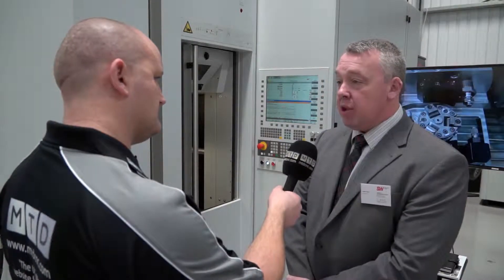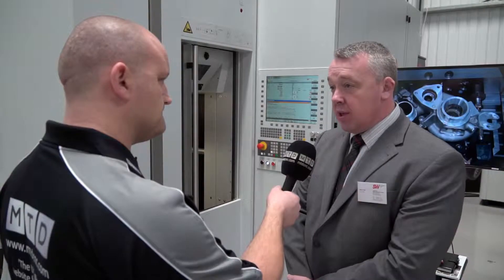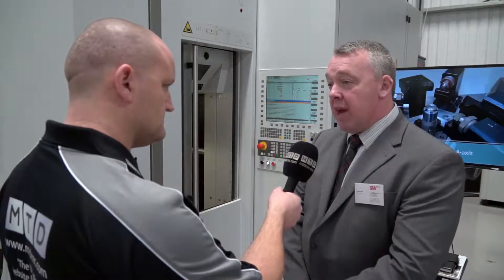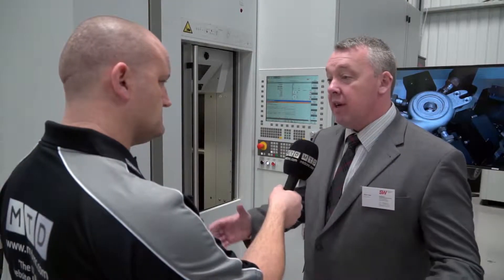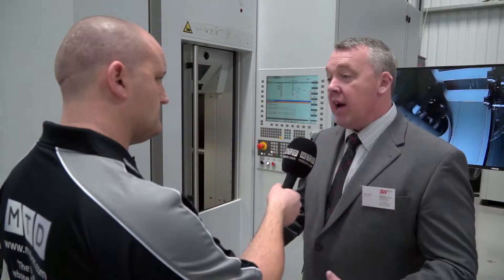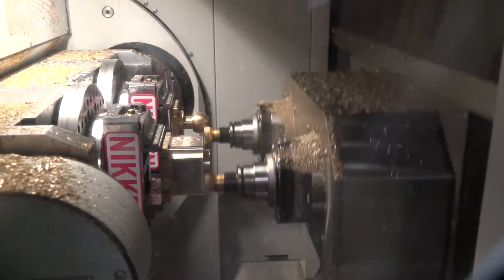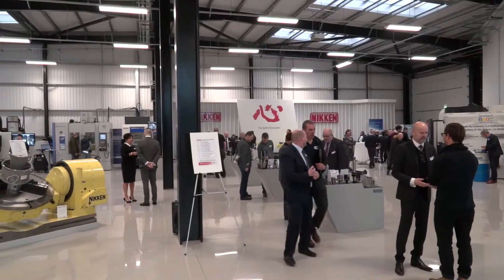We also supply the machine with our PULSE solution, which means the machine is constantly monitored so we can detect any faults that may be arising. For instance, if one of the drive motors is pulling a significant load, we can forewarn the customer so he can plan replacements into his routine maintenance schedule.